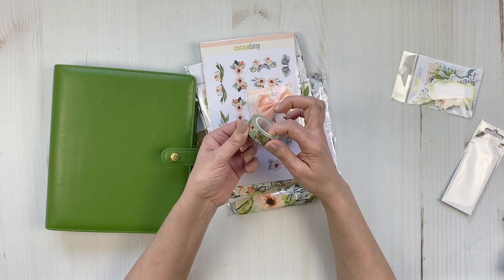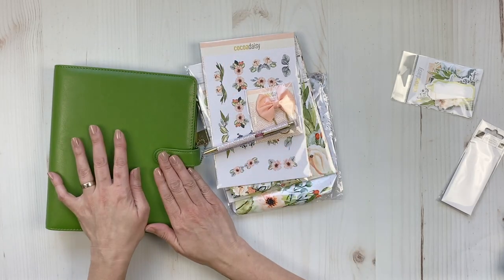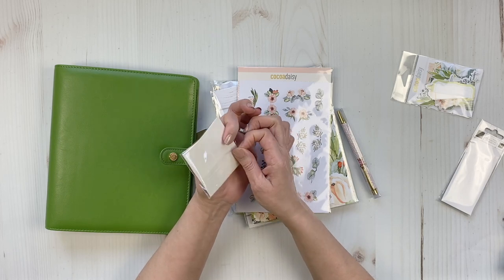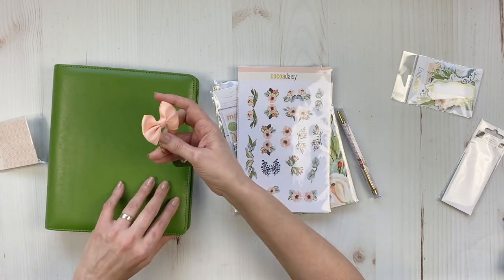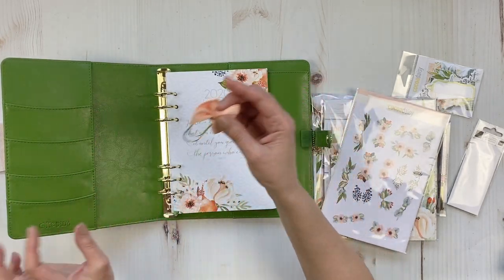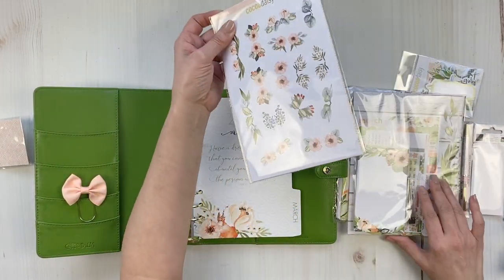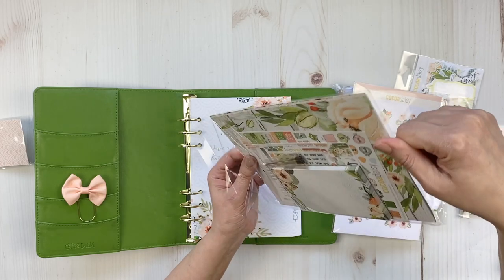We have some washi for the planner kit — gorgeous with these flowers. I'm not going to open that yet, but I'll put it in here when I set up my planner. When I set up my planner I usually do it on my couch. I'll take some washi and put it on a little acetate adorable clip with a bow — it's one of those really big clips — so I'll definitely be using those. My wedding was sage green and apricot, so this color combination is right up my alley!